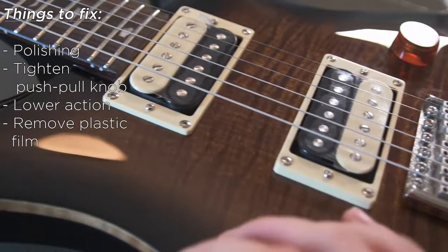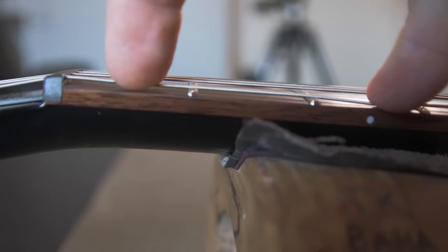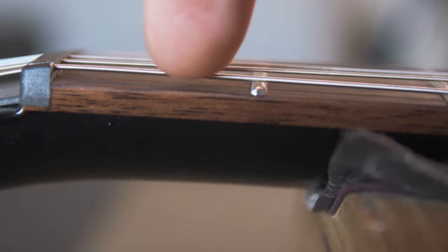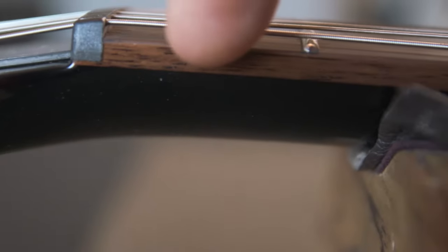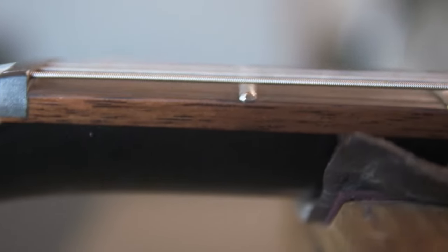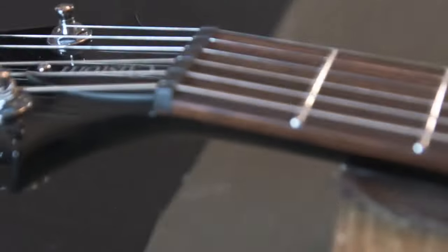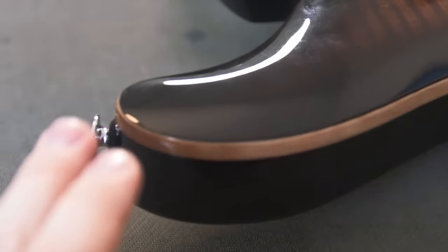Another thing to check is how the nut has been cut. If you fret the third and then press down the first fret, what you're looking for is about the same amount of pressure needed to fret the first fret as you'd get normally on any other fret. The nut seems to be very well made and I'm thoroughly impressed. Let's go over the things I found that are lacking — which are very very minimal.